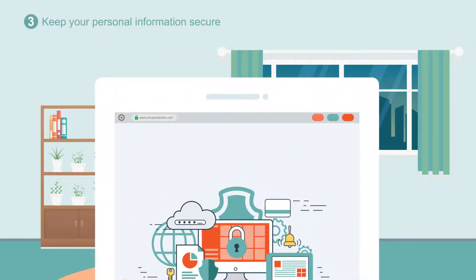Only enter personal information like credit card details into secure websites. A website is secure when a lock icon displays in your browser to the left of the URL.